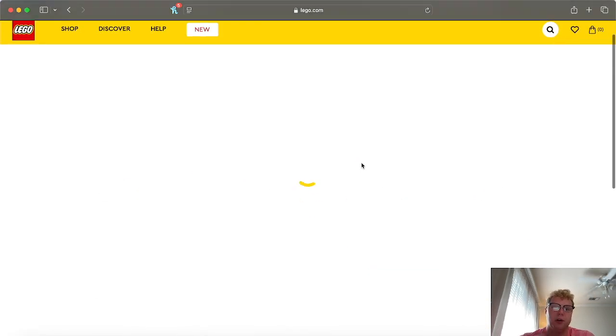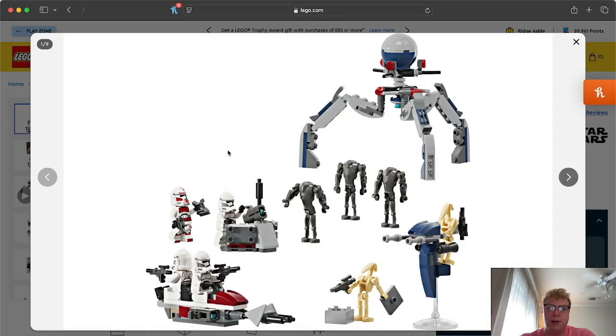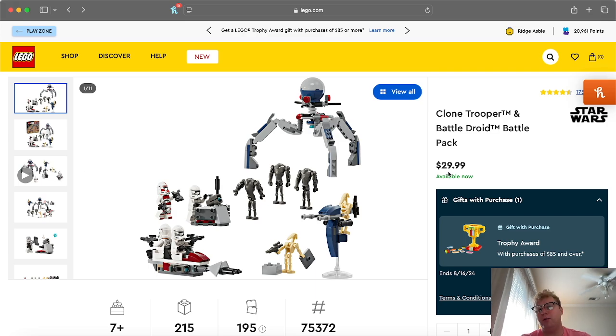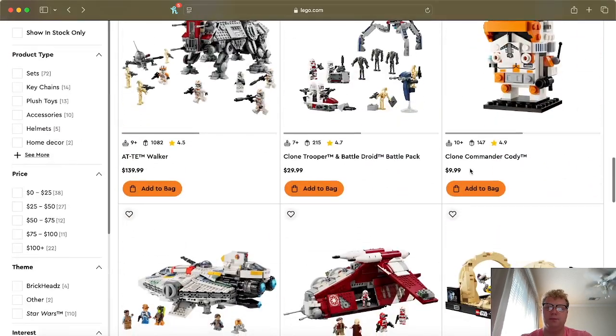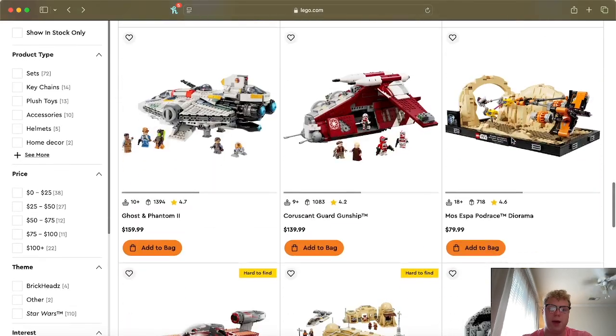Going down, we have the new Clone Troopers Battle Pack that came out earlier this year. It's a pretty decent set — you get super battle droids, three regular clones, a shock trooper, and a STAP. Haven't seen a STAP in a long time. It's very nostalgic, reminding me of the 2008 to 2011 Clone Wars era. For $30, if you can get it on sale around Black Friday, I'd highly recommend picking a few of those up. There's also a Commander Cody Brickhead — not really a fan of Brickheads, but it's there if you want it.